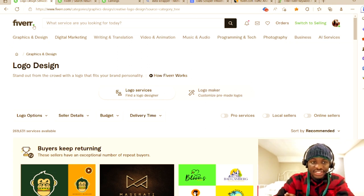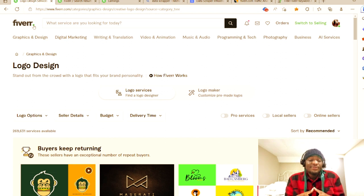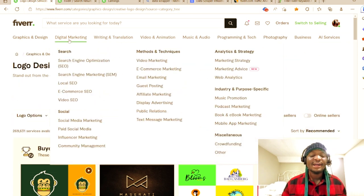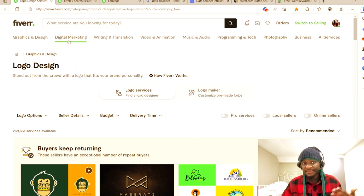The best thing on Fiverr is to look for low competition niches — no matter the skill, even if you have zero skill. If you stay to the end of this video, I'm going to show you a way you can create and perform any gig. You don't need any skill to make money on Fiverr, no matter the category — whether it's programming, photography, business, or AI services.